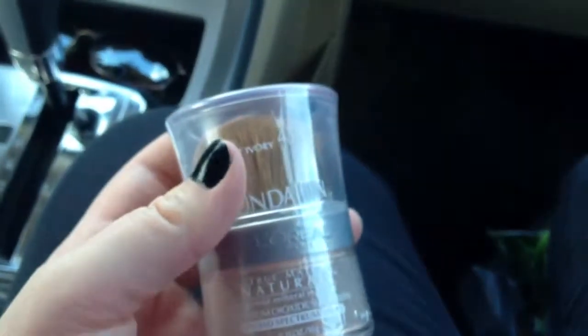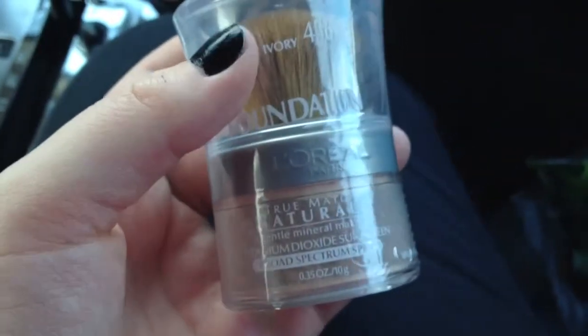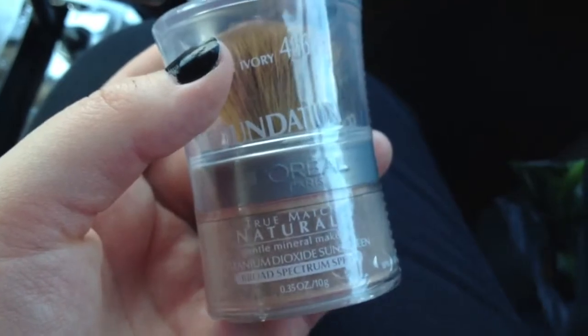I normally get an Almay liquid foundation, but they didn't have it for some reason, so I got this one.